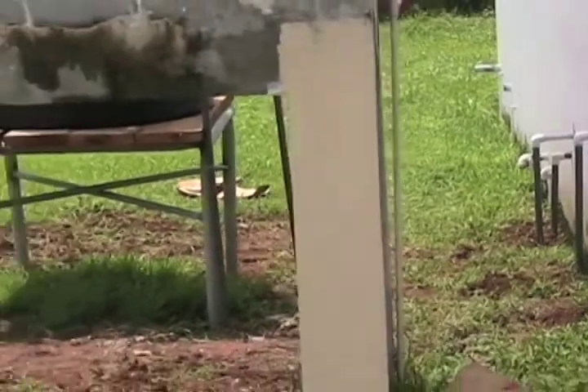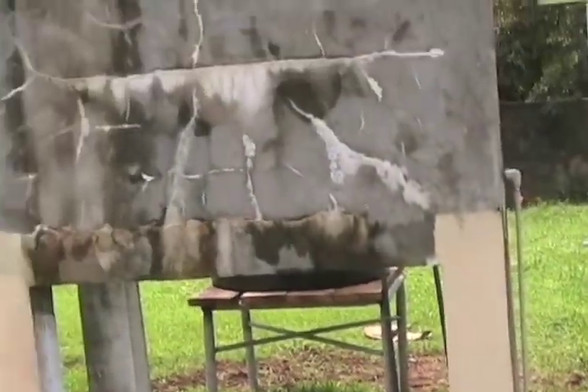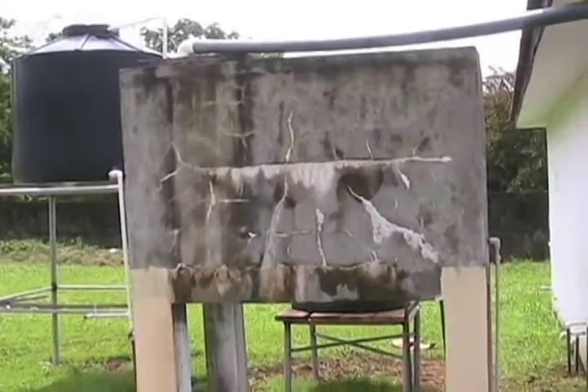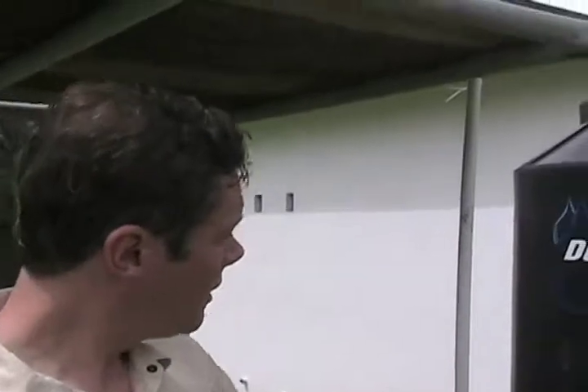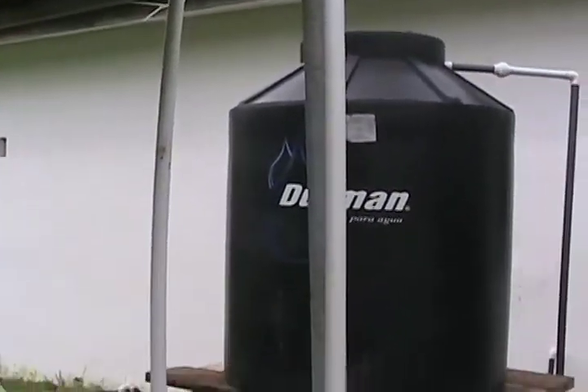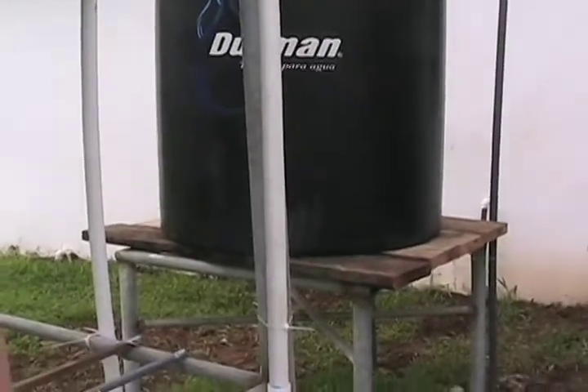This will also allow us to access the well water for the purposes of filtering it for drinking, which we'll see inside. The second container contains the clean water that has been filtered through the system that we created in partnership with the Moravian Church.